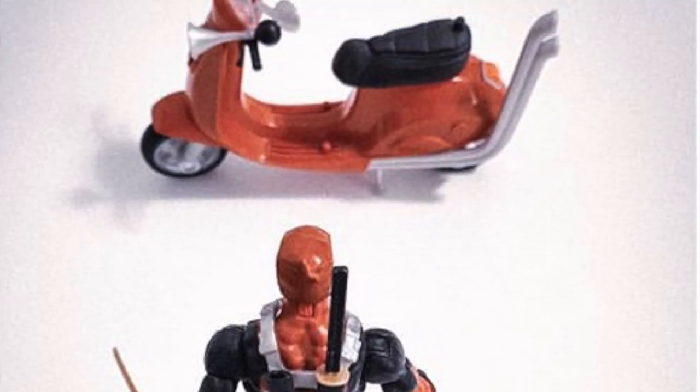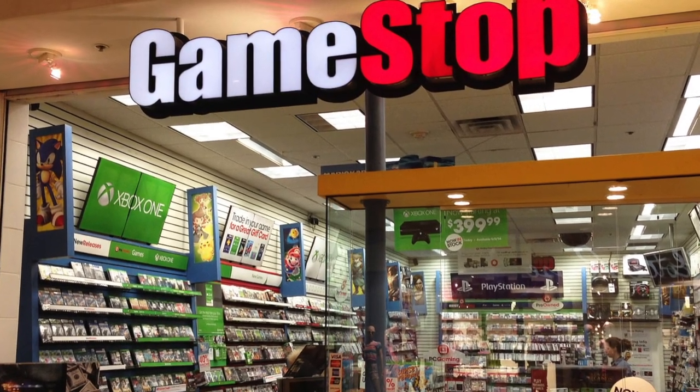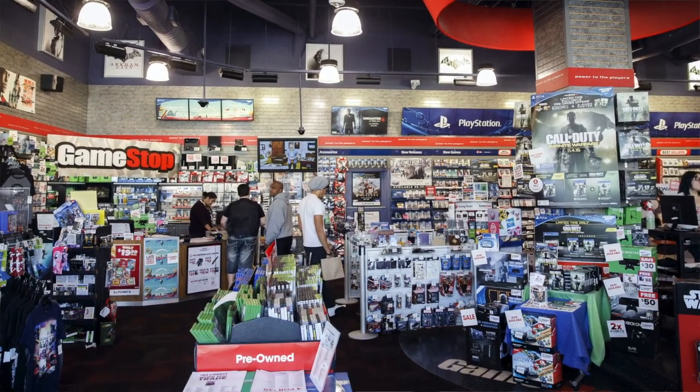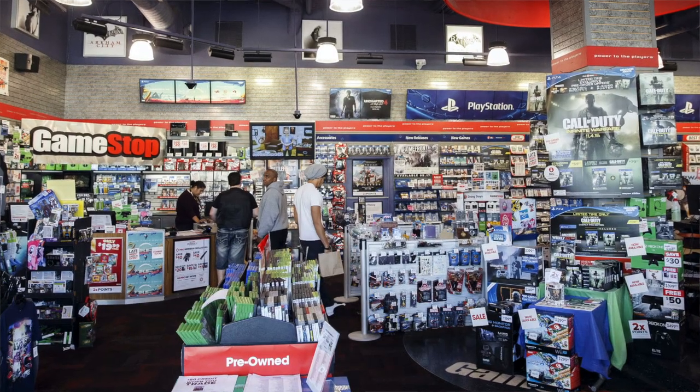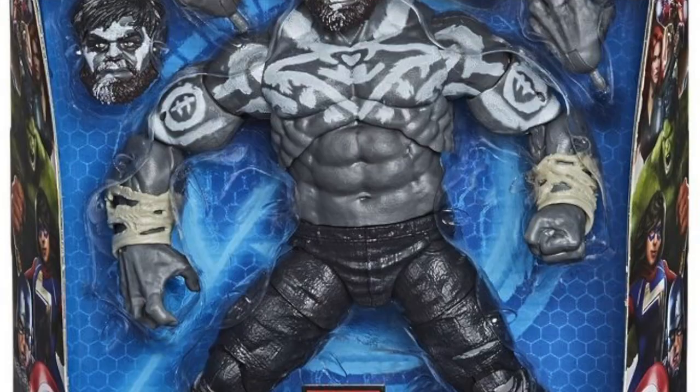Number 77: The button mashers over at GameStop were able to acquire themselves a range of exclusive figures in an effort to keep punters visiting brick and mortar video game stores. These included Back in Black Deadpool, PS4 Spider-Man, Ultron and Hulk.